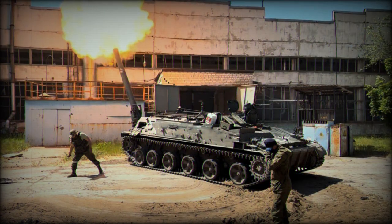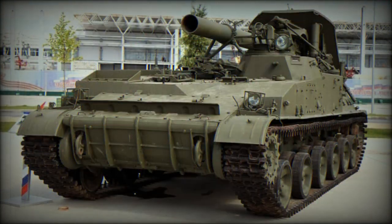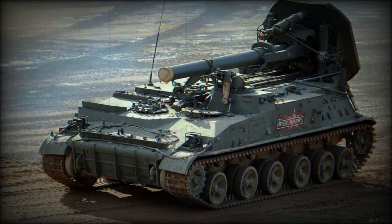The shells are stored in two automated drum-type storage areas. A total of 40 ordinary or 20 rocket-assisted shells are carried. It can also use ground ammunition. Due to the large size of the weapon and the weight of ammunition, the maximum rate of fire is only one round per minute.